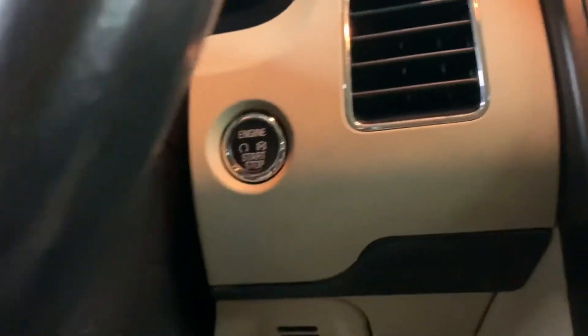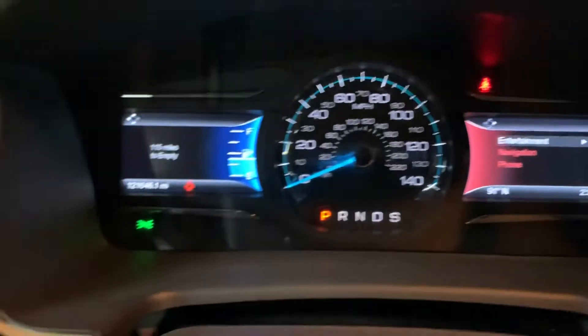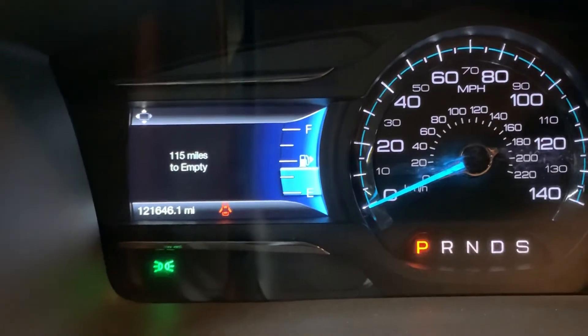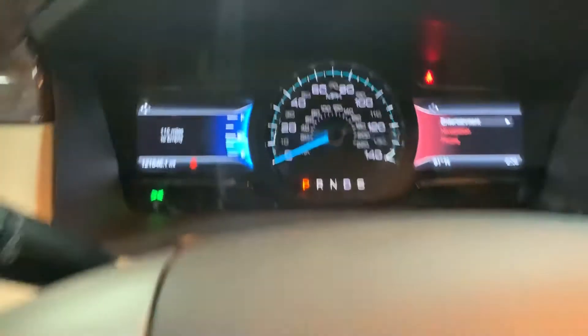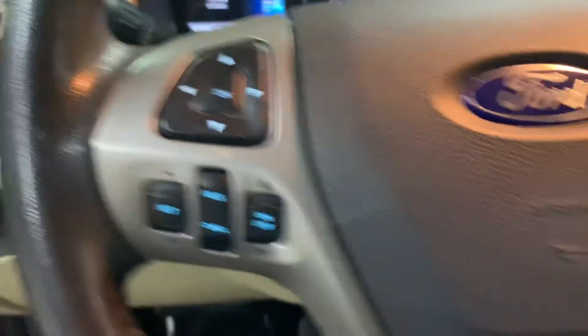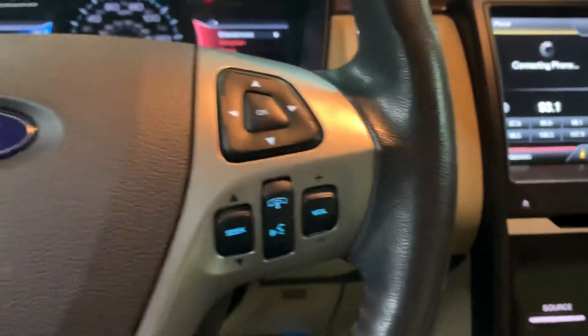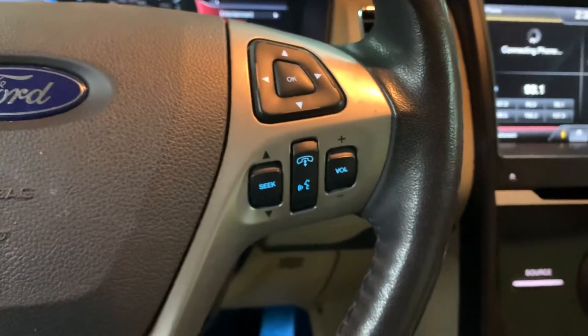I'm going to go ahead and hop inside and press the push start button. Now we're going to turn on the lights. Let's take a look at the mileage — you have 121,000 miles on it, which is still pretty good mileage on this Ford Flex. You do have some steering wheel controls. You can turn off and turn on the wireless media. Also, you can answer your hands-free calls here from your steering wheel, so it does come with Bluetooth.